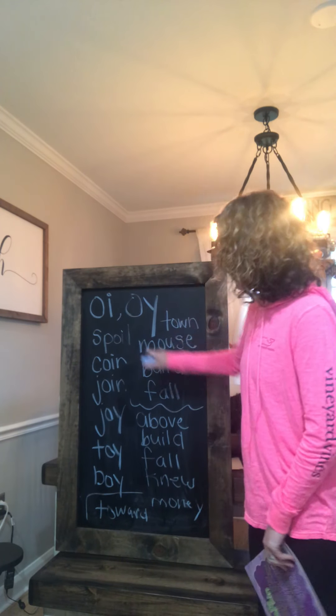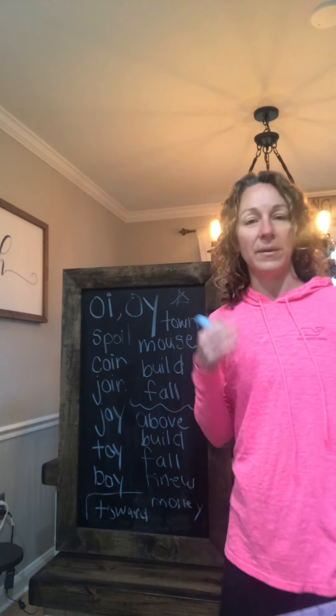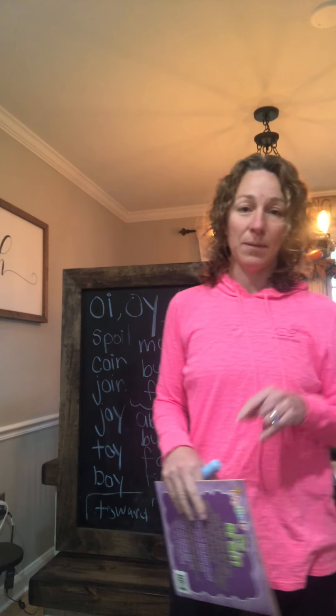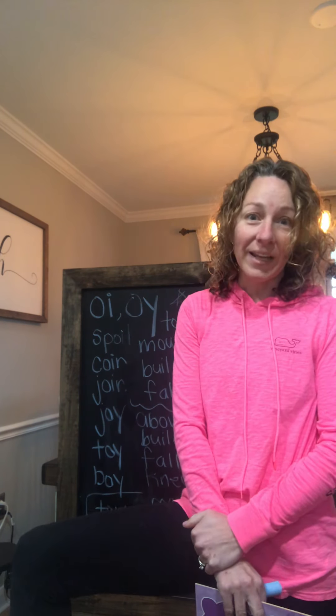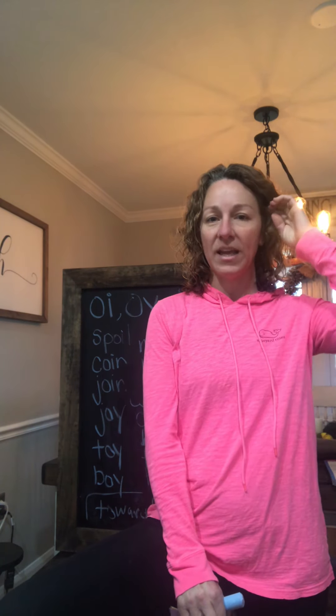Those are our spelling words for this week, so we're going to start using them in a sentence. You can write a story using those words — many different things to keep you guys busy learning the spelling of your words. I sent out all your work to your mom and dad this week.